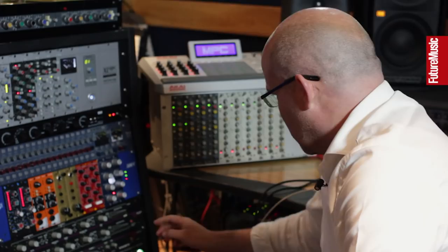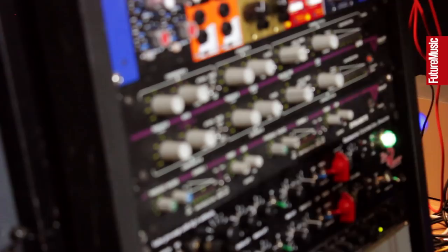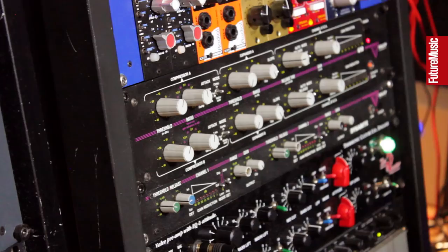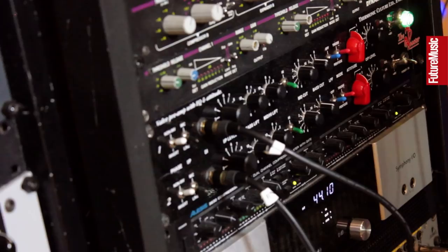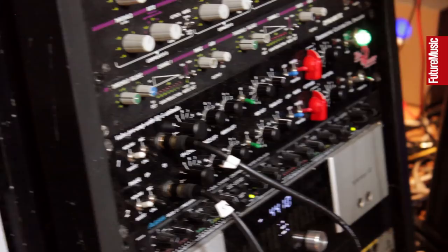Valley People 610 compressor — a lot of people know the Dynamite, we've got two in here. They were brilliant in the 80s on drums and this was their flagship at the time. It's an absolutely monstrous sounding thing for drum loops, and our other project Pegasus uses it an awful lot. The Thermionic Culture Rooster preamp is just a wonderful thing to stick synths through — great for gaining a little bit of bass lift and some throaty mid-range and top end.